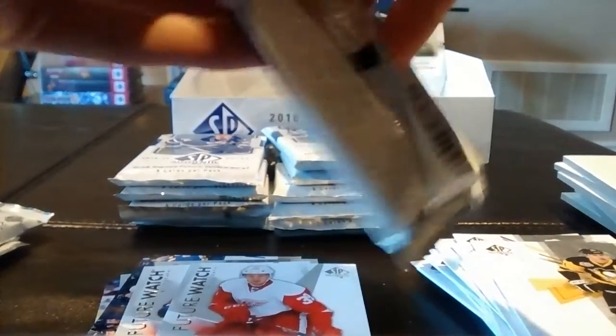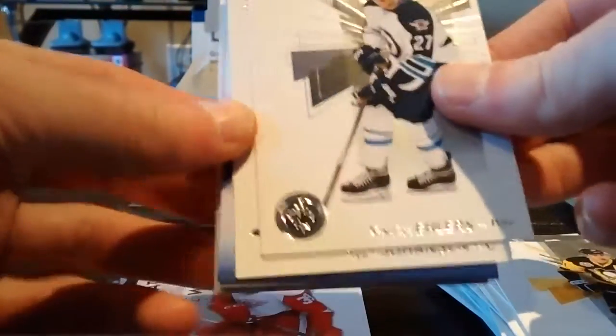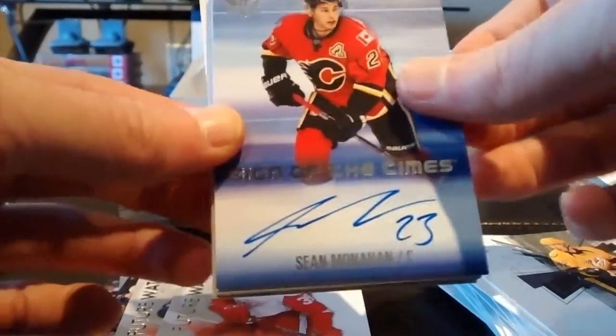Malkin and Nathan MacKinnon in that pack. If I see a patch I'm going to save it for the end. Next pack: Nikolaj Ehlers, Ryan Johansen, and a Sean Monahan Sign of the Times — second time I've pulled Sean Monahan in two breaks.